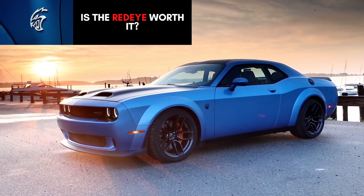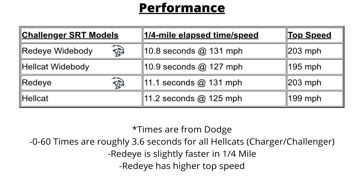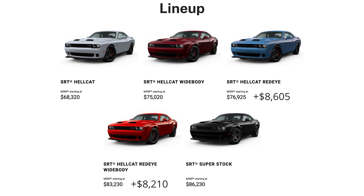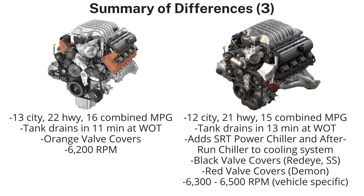So is the Redeye worth it over the Hellcat? Zero to 60 is almost identical for all the Hellcats — wide body, non-wide body, Redeye, non-Redeye — at about 3.6 seconds for the Charger, but the difference comes with the quarter mile. The Hellcat Redeye quarter-mile times are just a bit faster than the non-Redeye Hellcats, and they also have a higher top speed. Posted Redeye times as low as 10.6 seconds stock for the quarter mile have been seen. Is it worth the extra $8,000-plus for the Redeye? Honestly it may not be, unless you take your car to the drag strip or racetrack and are looking for the best possible performance. There are many improvements across the board, but many of them are marginal. The Redeye doesn't feel that much different on the road, as it's hard to put down that extra 80 horsepower with the rear-wheel-drive setup, so it would be truly hard to differentiate between the two when driving around town unless you go to the track.